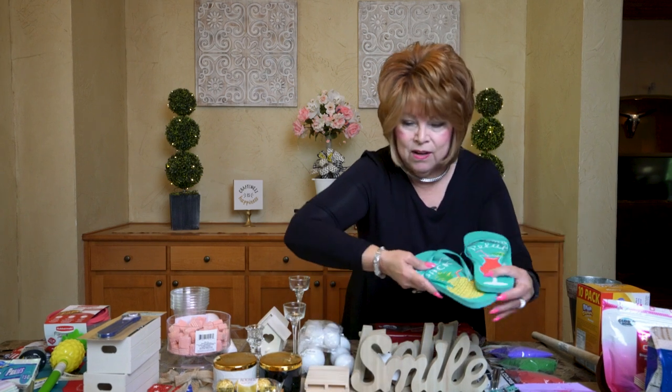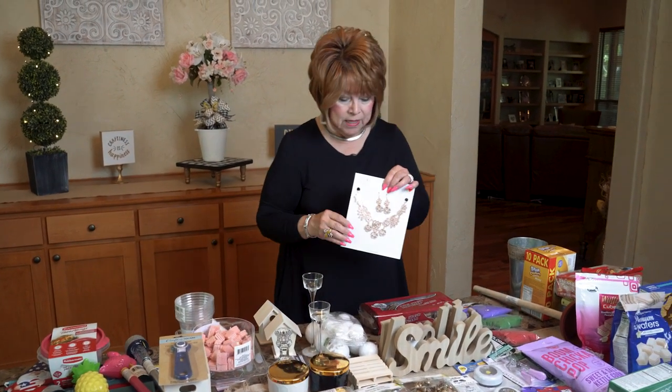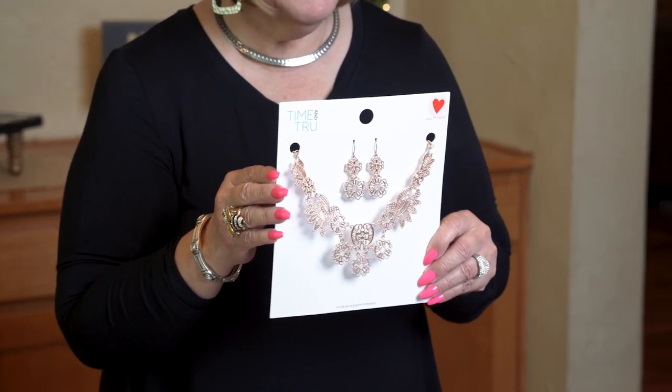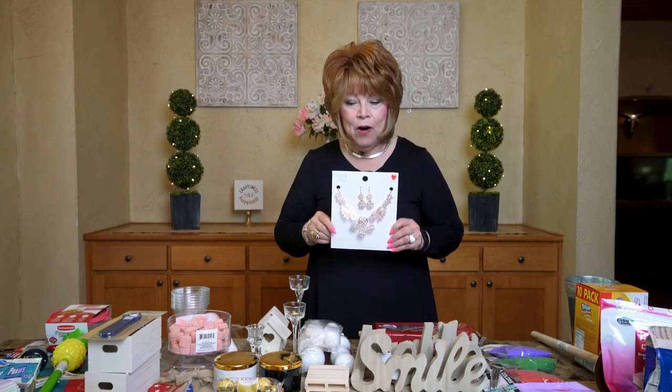I think that's everything for this haul! Comment below and let me know where you like to shop — what's your favorite place? If you're a subscriber and you comment below, I'm going to enter your name in a drawing for this necklace and earring set. Don't forget to subscribe and comment. If you share, put the word 'share' after your comment and I'll put you in a different drawing!